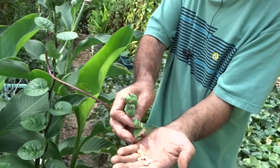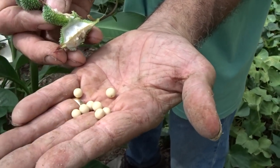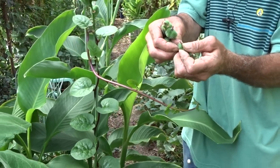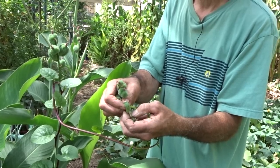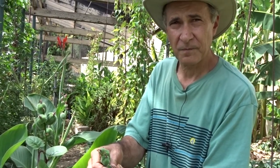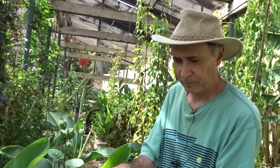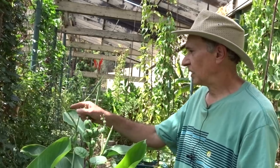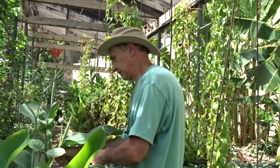You can get a lot of seeds out of one pod. It's a little bitter — it tastes like a pea — it kind of does taste like a pea but it's a little hard. They would cook it because it is hard.